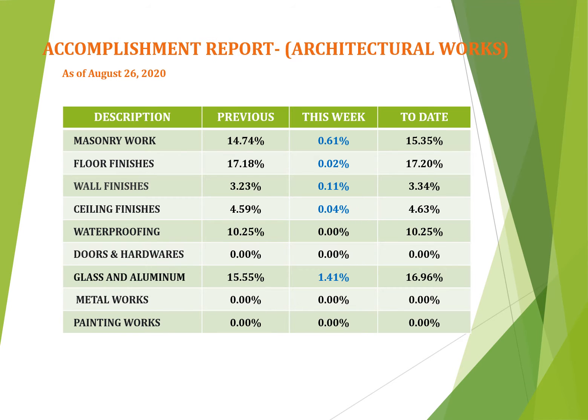For accomplishment report for architectural works as of August 26th, 2020, the scope of work earned accomplishment: masonry gained 0.61% this week with total 15.35%; floor finishes achieved 0.02% this week with total 17.20%; wall finishes got 0.11% this week with total 3.34%; and glass and aluminum accomplished 1.41% this week with total accomplishment of 16.96%. Rest of scope have no accomplishment.